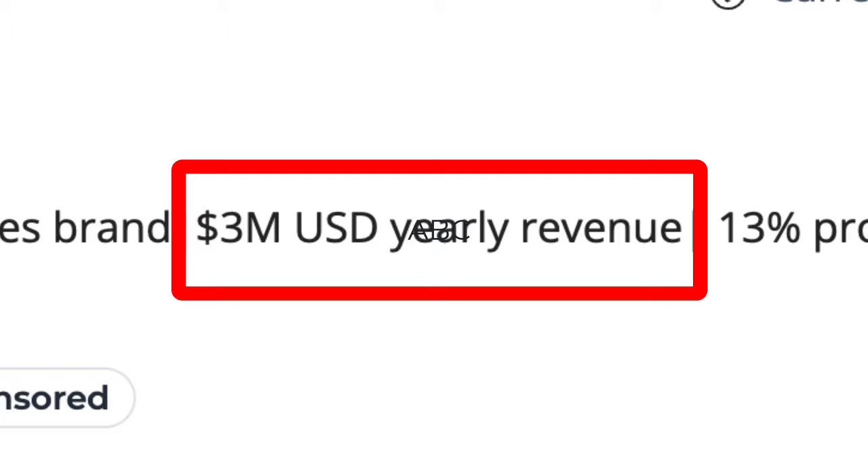Welcome back to another video. In this one, I'm going to be showing you a Shopify store that does $3 million in sales every single year. We'll be having a good look at their setup — their best selling product, the ad creatives they use to sell that product, and of course their Shopify store, to see what we can take and implement into our own businesses.